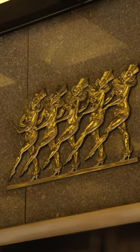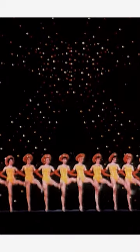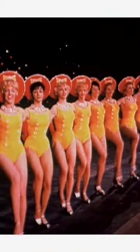So when you're at Rockefeller Center at Christmas time, you think of the Rockettes. Radio City Music Hall was very much designed around the Rockettes. The Rockettes actually had a different home, and they were brought here from that theater.